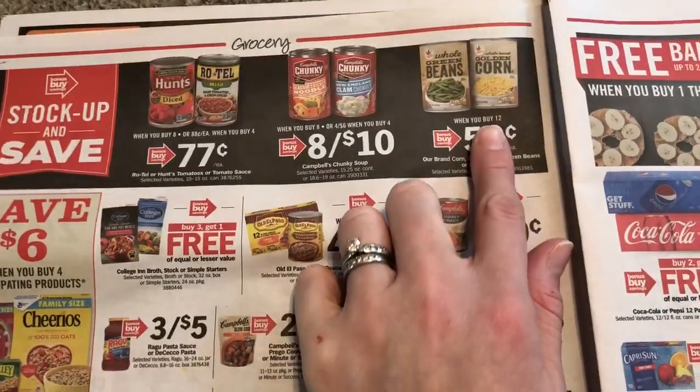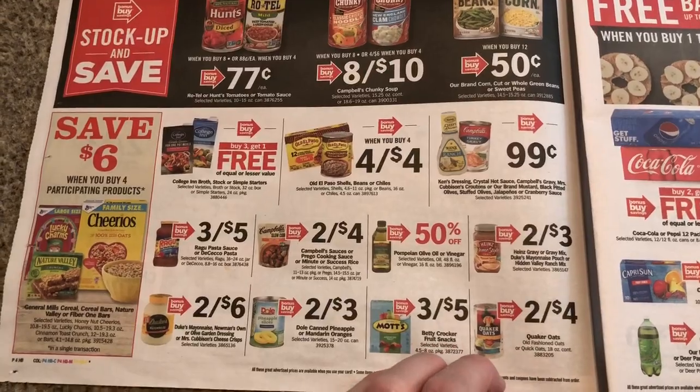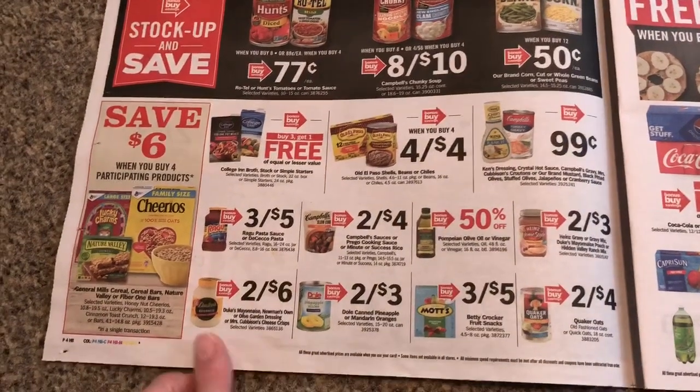$0.50 for this, but we're going to see it at like $0.39 if you just hold off another few weeks. These were $0.88 at Wise — today's the last day for that sale, so if you need those, I would get them at Wise.